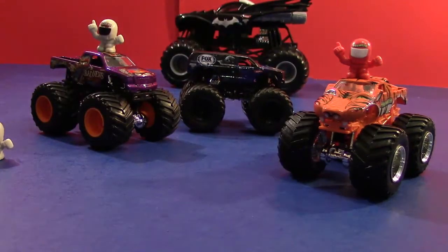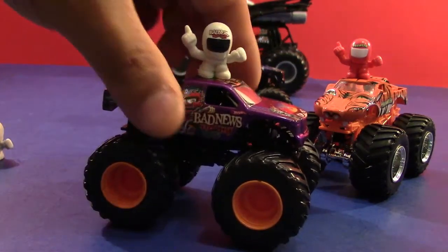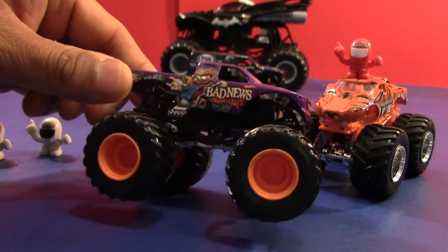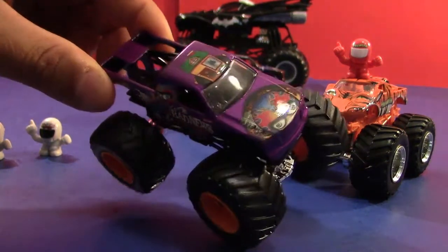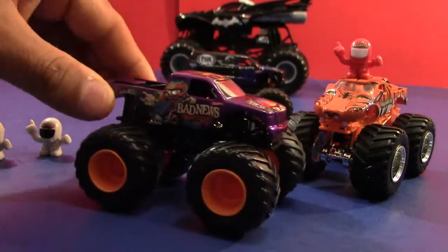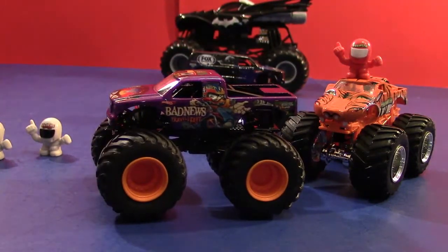Let's look at the Bad News Travels Fast. The paint job is actually a newspaper boy delivering a newspaper to a house — delivering bad news. This truck used to be the Excalibur truck; the owners bought it out and changed it to Bad News Travels Fast. Pretty cool looking.